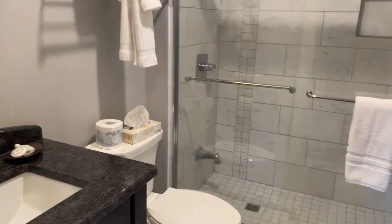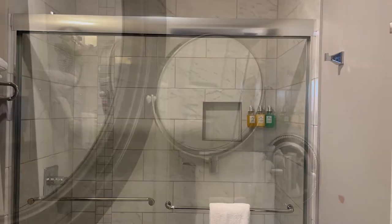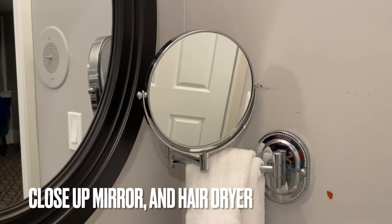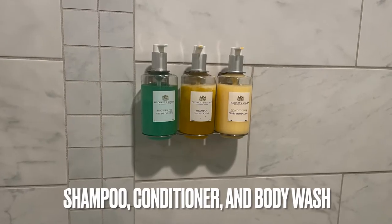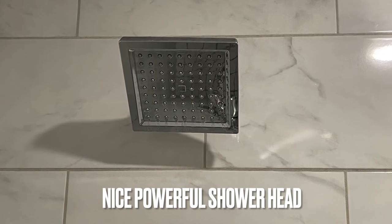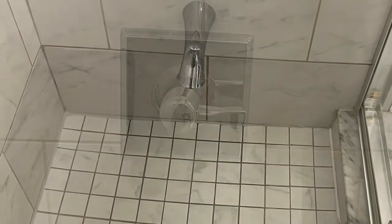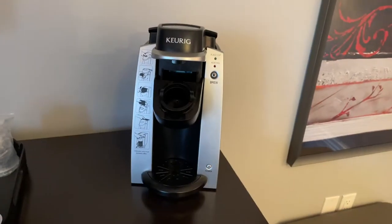Let's have a look at the bathroom — a nice granite countertop, beautiful with an undermount sink, a beautiful big shower. Close-up mirror and a hairdryer, shampoo, conditioner, and body wash. There's also a really nice shower head — it's nice and powerful. And there's a little foot wash station right here, which is awesome.